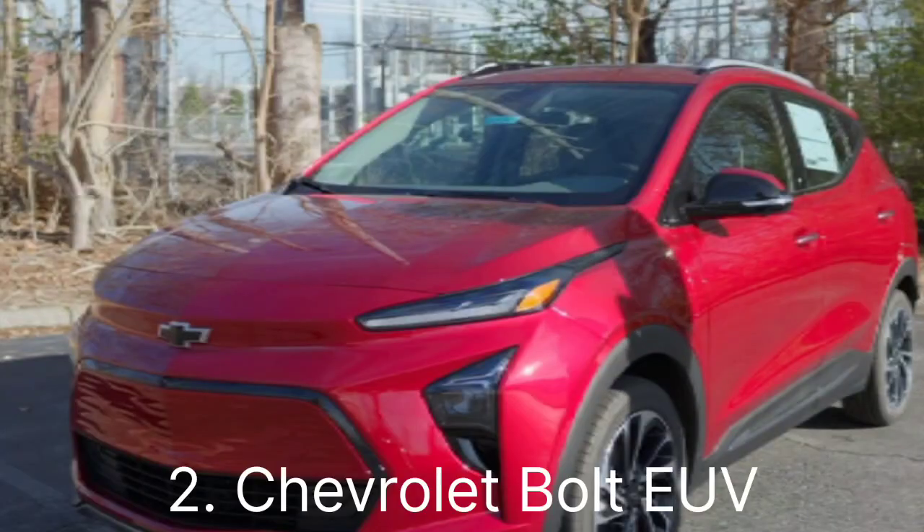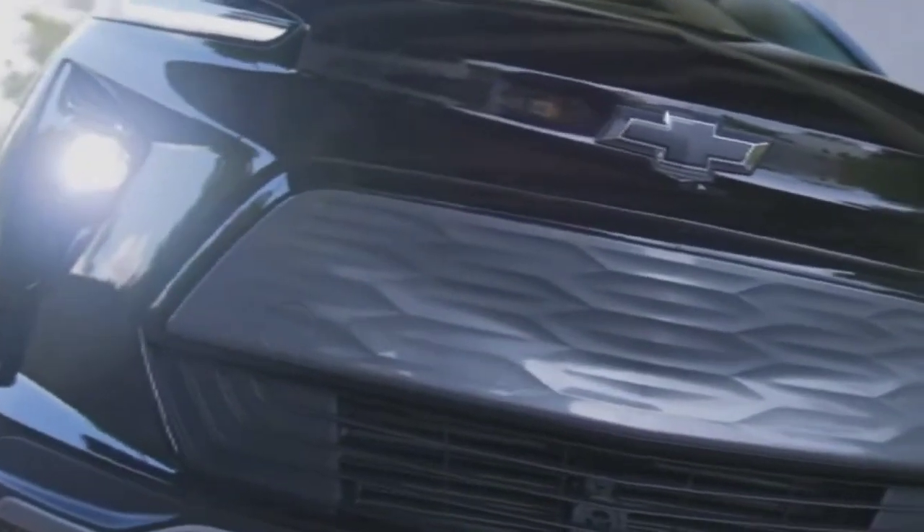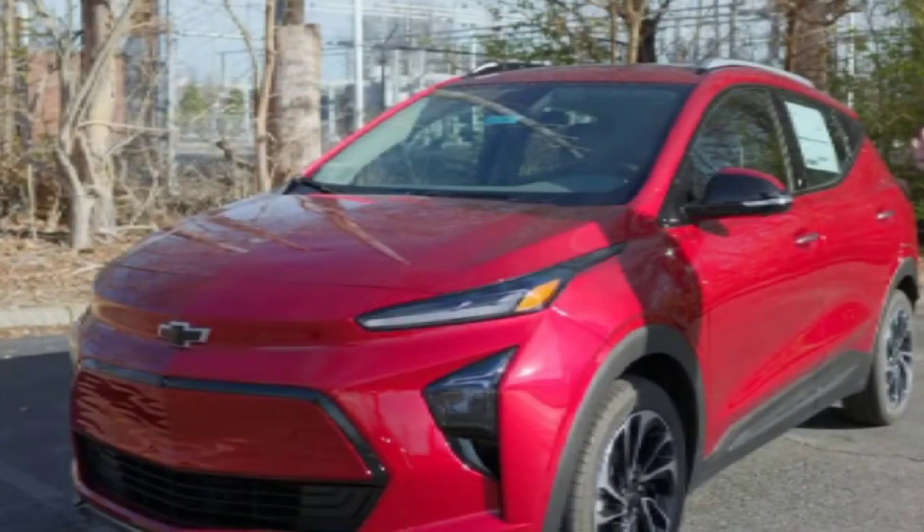Number two: Chevrolet Bolt EUV. AWD capability — available with AWD for enhanced stability in various road conditions. Range — decent electric range, making it a practical choice for many drivers. Key features include a spacious interior and advanced safety features.